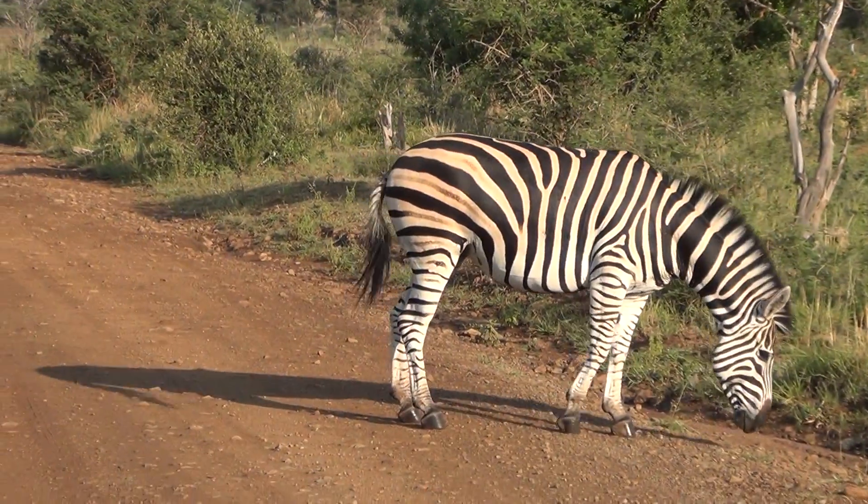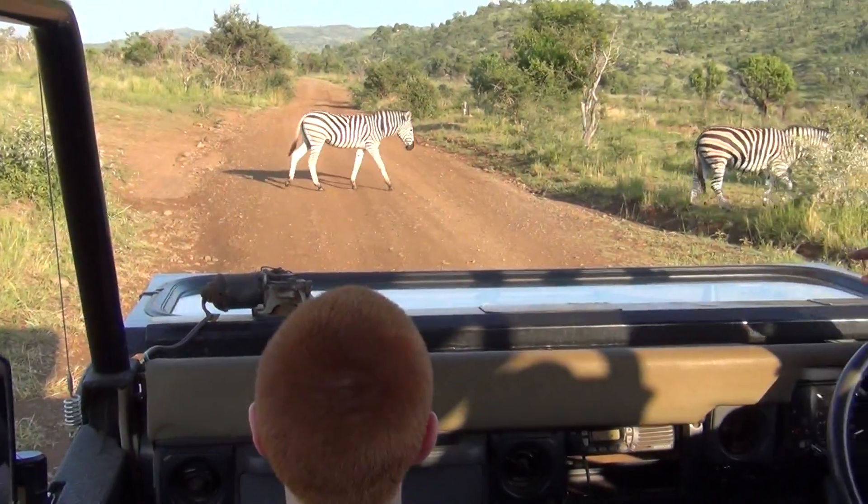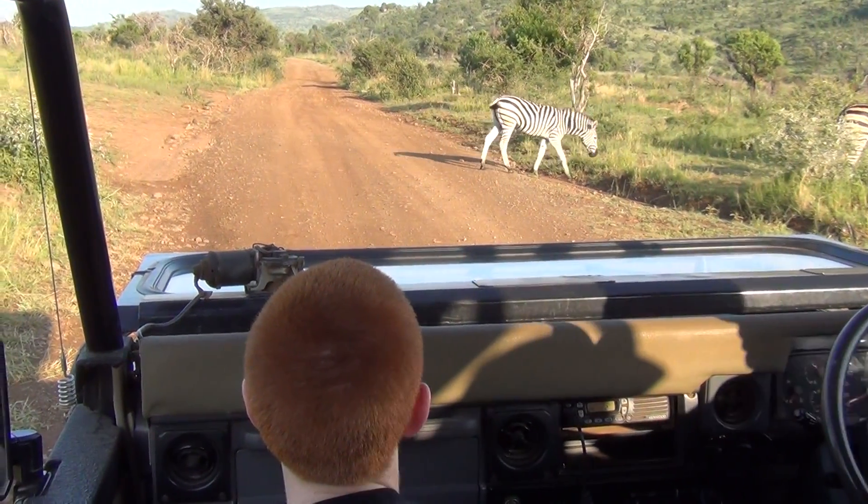Usually if you look inside the impala's stomach, you'll see everything is very finely grained — all those grasses. But with the zebra you'll see there's lots of chunks of grass.